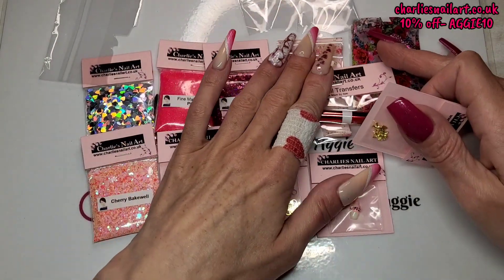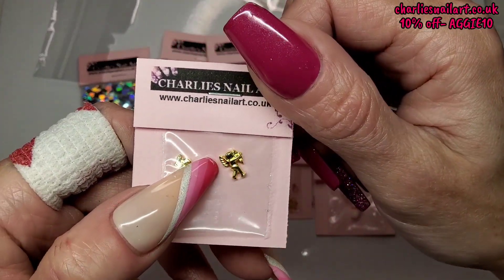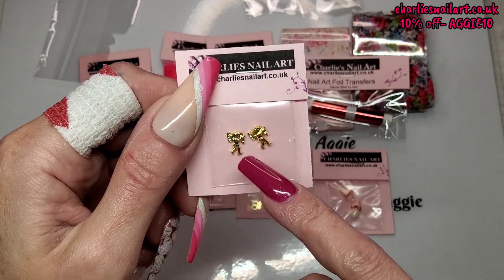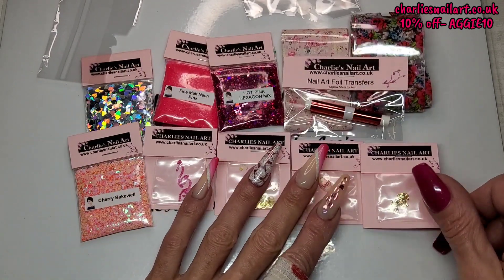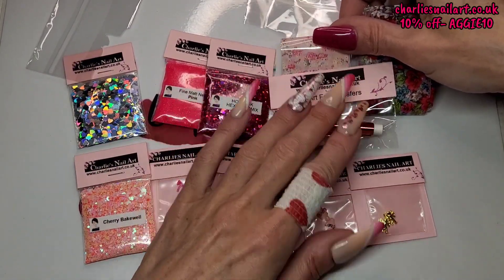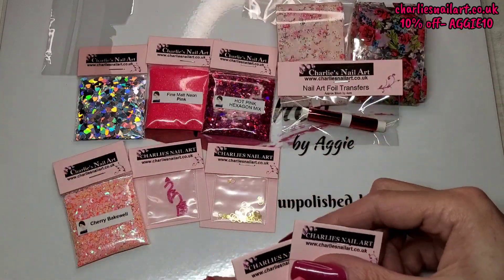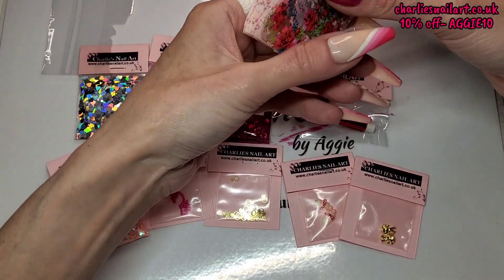Lastly from the mystery pack we've got some little cupids. I didn't realise how tiny they are — look, that's my pinky — tiny little cupids with his bow and arrow. So cute! That is everything in the mystery pack. I think that's a really good little pack for February. The cupids are obviously for Valentine's, but everything else you could use all year round.